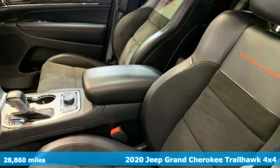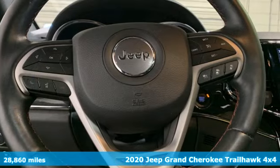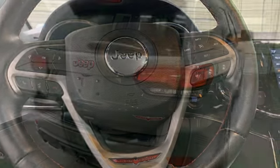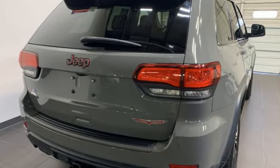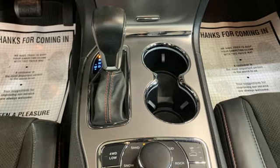And it comes with all the amenities you need: rear parking sensors, Wi-Fi hotspot, dual zone climate control, integrated navigation system with voice activation, V6 engine, and heated steering wheel.